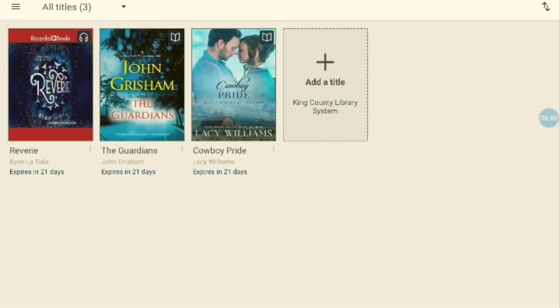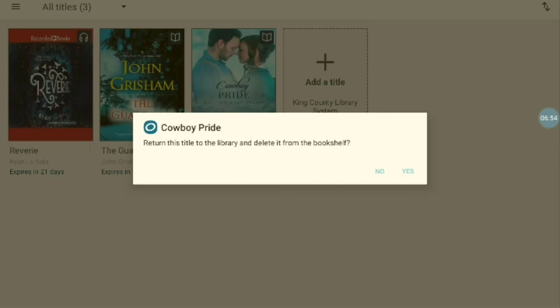You can return items from your bookshelf by holding down for an extra second and choosing Return Item.